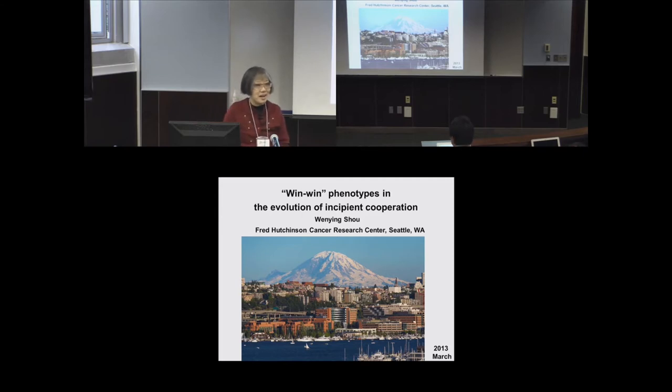Hello everyone. I want to first thank the organizers for inviting me to this really interesting workshop. I'm Wayne Show from the Fred Hutchinson Cancer Research Center, pictured here at the red brick buildings sandwiched between Mount Rainier and Lake Union — taken on a perfectly sunny and beautiful day. I want to talk about win-win phenotypes that emerge during the evolution of incipient cooperation.